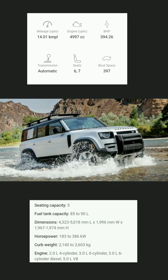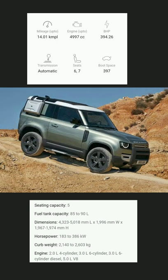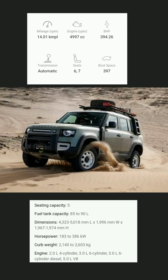Land Rover Defender is available in 10 different colors: Pangaea Green Metallic, Gondwana Stone Metallic, Tasman Blue Metallic, Iger Gray Metallic, and Santorini Black Metallic.